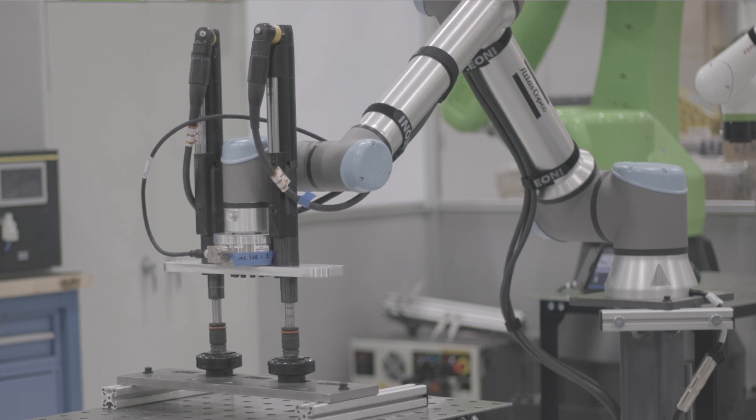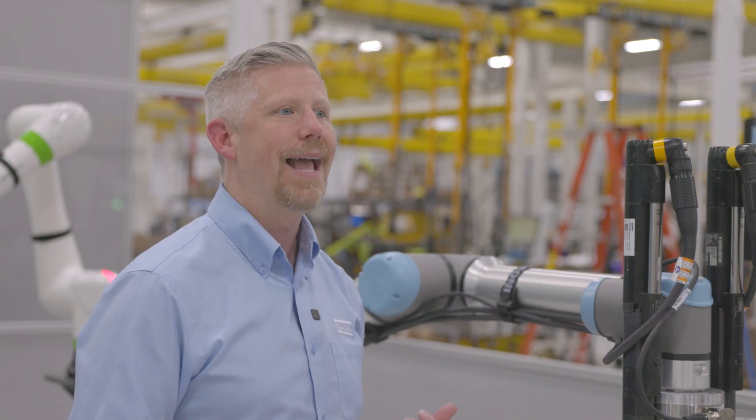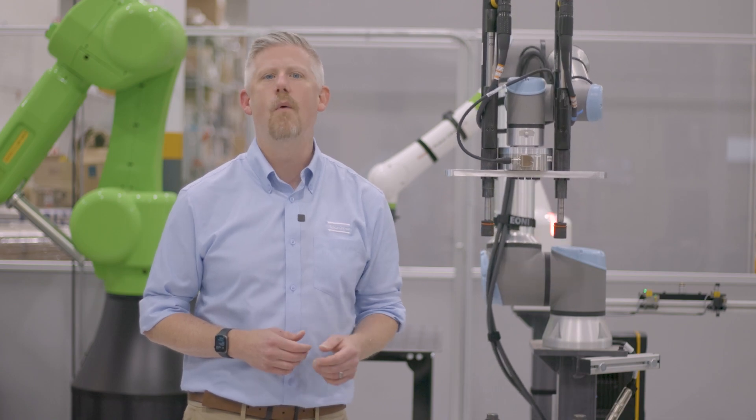Net torque has a significant impact on automated solutions. Managing net torque through proper design, calibration, and programming is crucial for maintaining the robot's accuracy and safety. When you partner with Atlas Copco, you also get the insider access of our application center. This includes testing, feasibility, simulations, programming, and more.